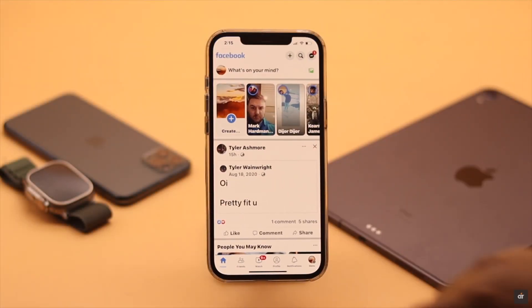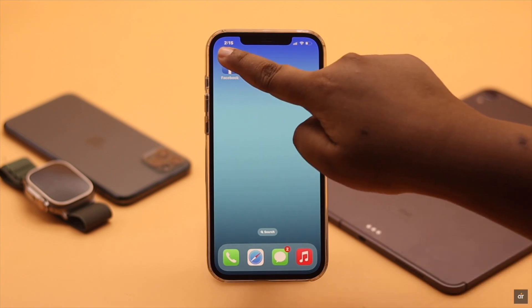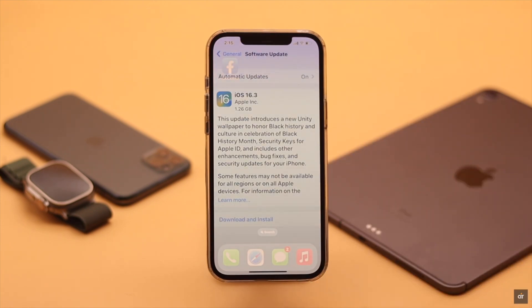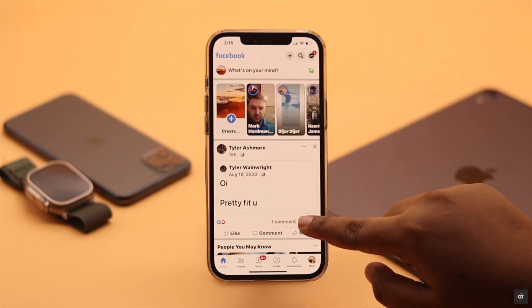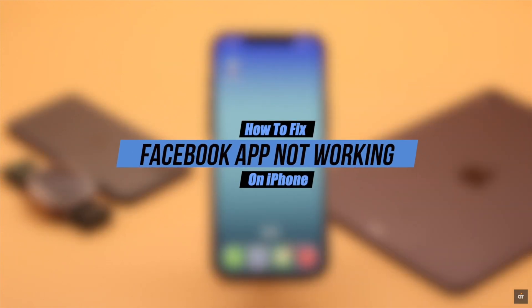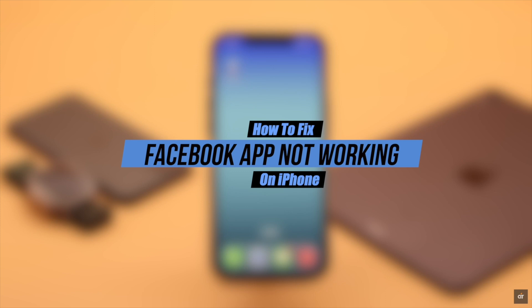Your Facebook app won't open, freezes up and stops responding, or crashes at random on iPhone, especially after a new iOS update. It can happen due to an outdated app, restrictions, too much cache and cookies, lack of storage, and software malfunction. In this video, we will show you the best ways to fix the Facebook app not working problem on iPhone easily.